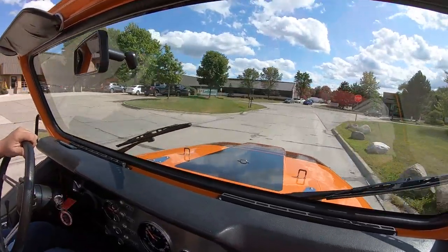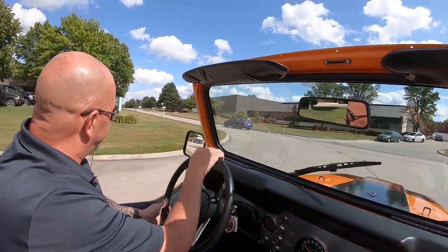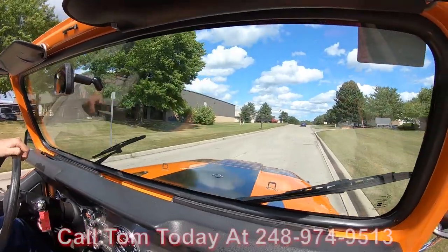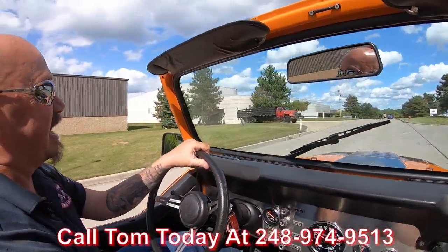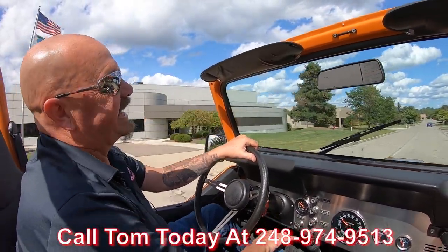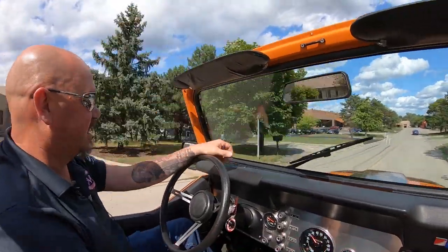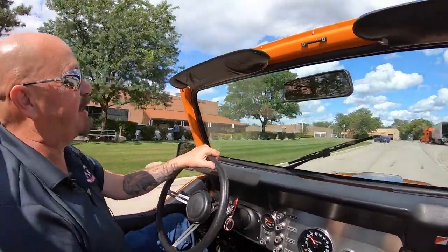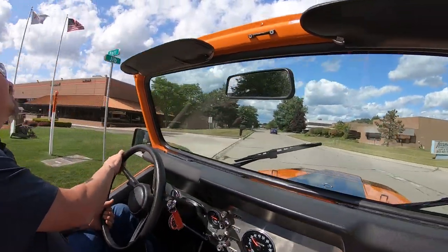Man, what a sweet ride. Now at Vanguard Motor Sales we can deliver this Jeep anywhere in the world — just give us a call at 248-974-9513. Tom will explain the whole situation to you, take care of all the paperwork, and we can even help you out with financing. You don't have to do a thing but make that phone call to Tom. He'll set you up with the bankers and the delivery guy — he'll do everything you need.